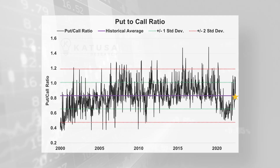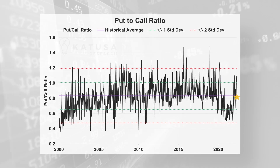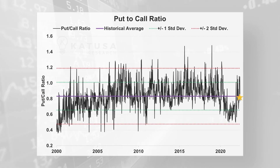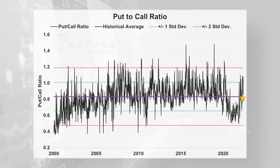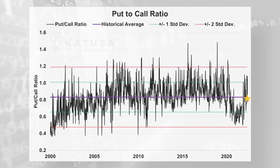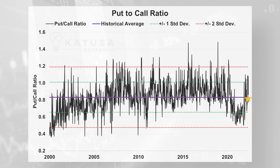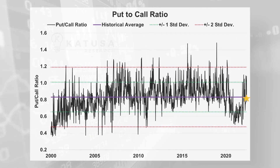Below is a chart of the put-to-call ratio going back to the year 2000. Note the historical average — that's the purple line in the middle — is actually 0.83, which is lower than 1. In other words, historically speaking, the traders who buy puts and calls tend to have an optimistic forecast for market performance. This makes sense, as most analysts believe we have yet to reach peak global economic growth. Over the past several months, the put-call ratio has hovered between its historical average and one standard deviation above the mean.